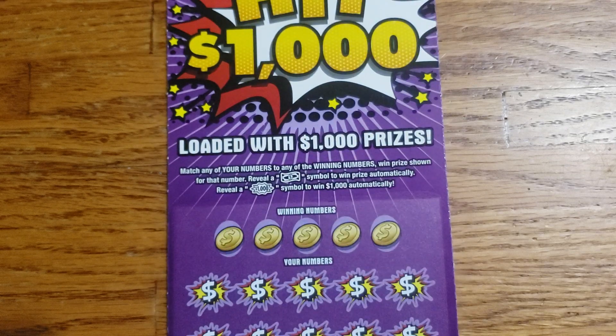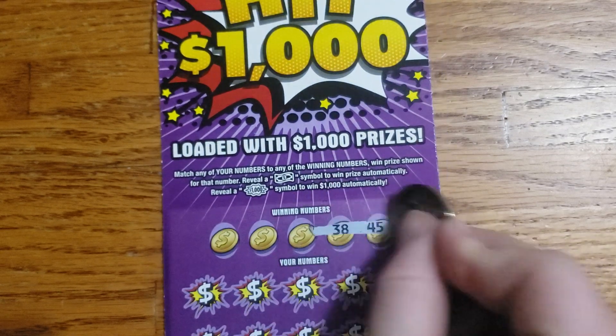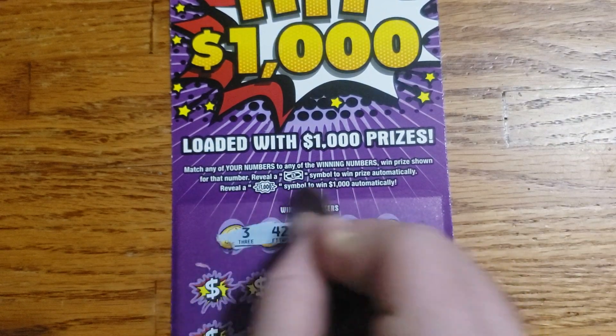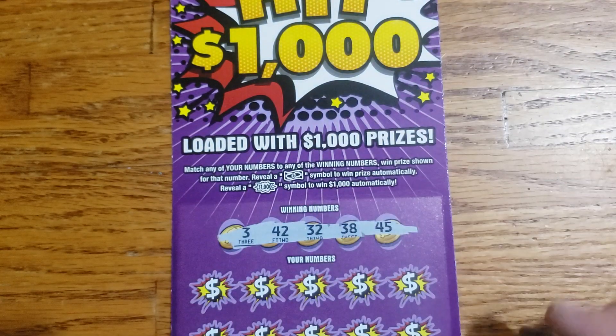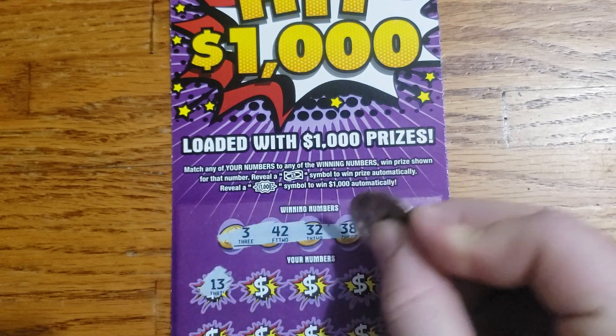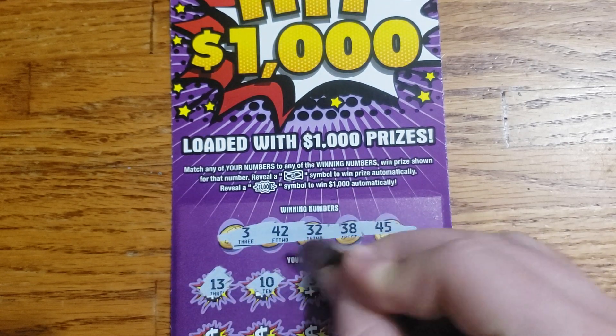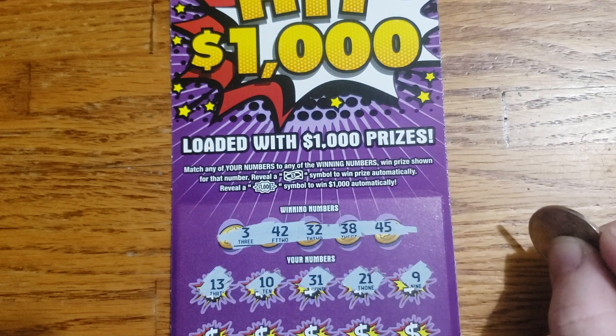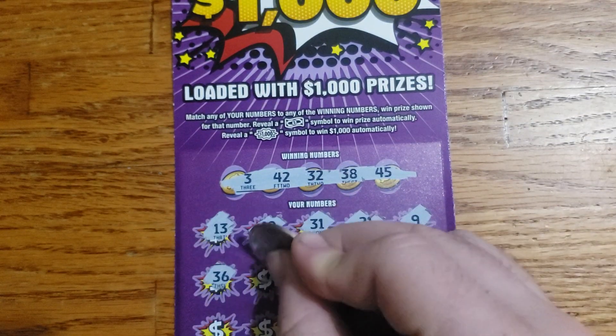Let's move on to ticket 22. First row: 45, 38, 32, 44, and 3. Second row: 13, 13, 10, 31, 21, 21, 9.